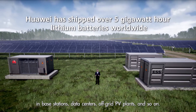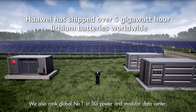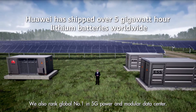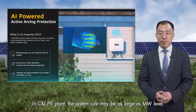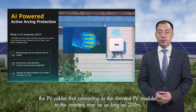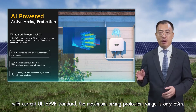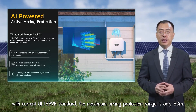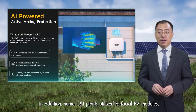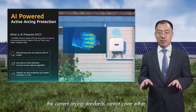In base stations, data centers, off-grid PV plants, and so on. We also ranked global number one in 5G power and modular data centers. In C&I PV plants, the system size may be as large as MW level. The PV cables connecting the remotest PV modules to the inverter may be as long as 200 meters. With the current UL1699B standard, the maximum arc protection range is only 8 meters. In addition, some C&I plants utilize bifacial PV modules, which current arcing standards cannot cover either.